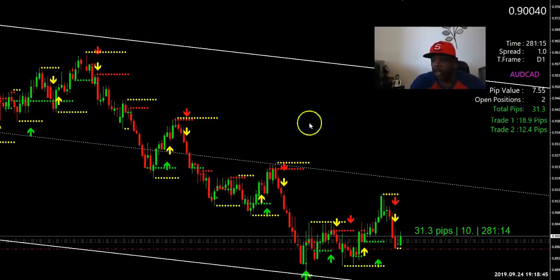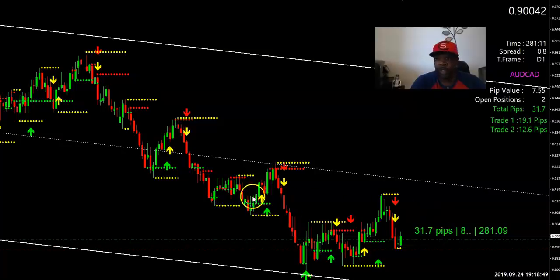I sent out a signal on this one and as you can see it's in profit as well. We went for 25 pips on that one but as you can see I'm up 31 pips on that one. So that's another trade — let me keep going down the list so you guys can see it for yourself.